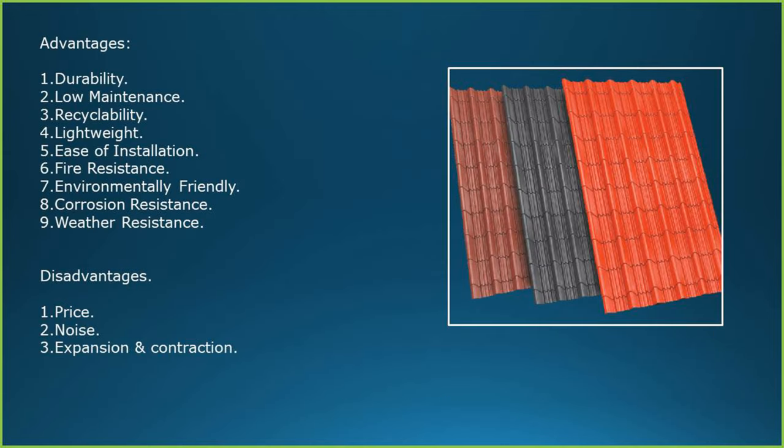Advantages of Aurelium: durability, low maintenance, recyclability, lightweight, ease of installation, fire resistance, environmentally friendly, corrosion resistance and weather resistance. Disadvantages: price, noise during rain, and expansion and contraction of the product.